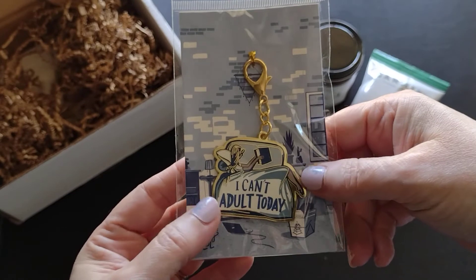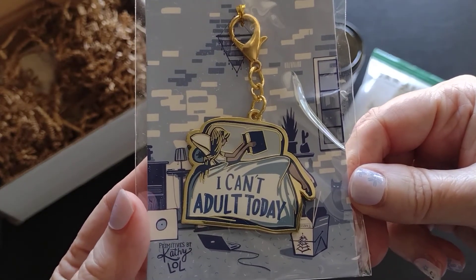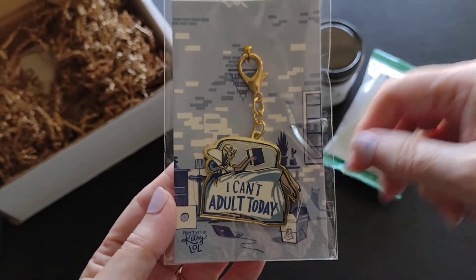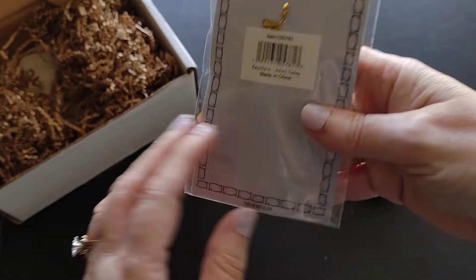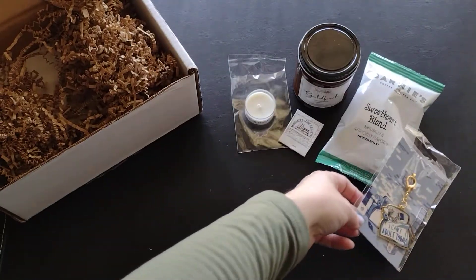Okay, I can't adult today — I can't, I need to read! Yes, that is me most days. It's a little keychain that you can clip onto things — it's got a claw clip on it and it's metal. How cool! Oh my goodness, I love that. I love things that make me smile and laugh.